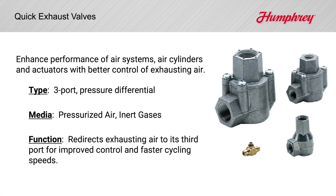So, what is a quick exhaust valve? It is a high-flow 3-port valve activated by pressure differential. Quick exhausts sense and respond to an upstream pressure decay to redirect downstream flow to its third port. Use of them can improve equipment performance and extend life of corresponding valves and cylinders.